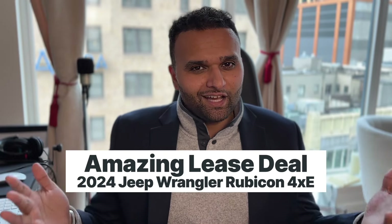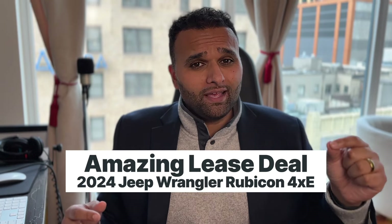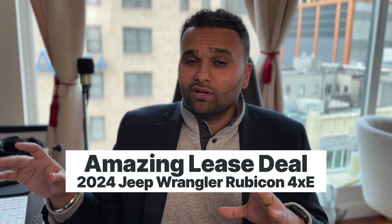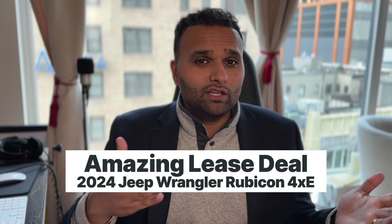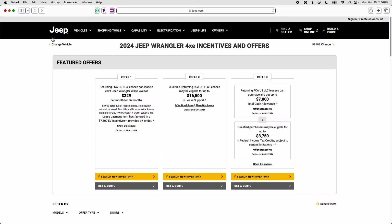There are a lot of Jeep Wrangler loyalists out there, so if you've been thinking about getting a Jeep Wrangler, a 4xe might be the car for you. With that, let's jump into the computer — I'm going to share my screen. If you could please give this video a like and give me a follow or a subscribe, it would be greatly appreciated.